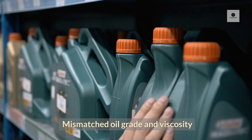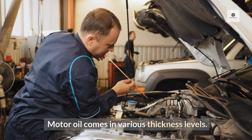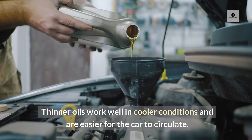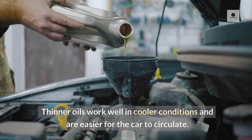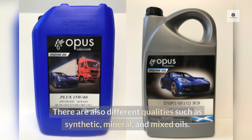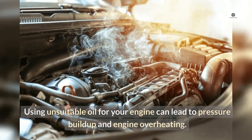Mismatched Oil Grade and Viscosity: Motor oil comes in various thickness levels. Thinner oils work well in cooler conditions and are easier for the car to circulate. Thicker oil and greater pressure are needed for proper operation in warm weather. There are also different qualities such as synthetic, mineral, and mixed oils. Using unsuitable oil for your engine can lead to pressure buildup and engine overheating.